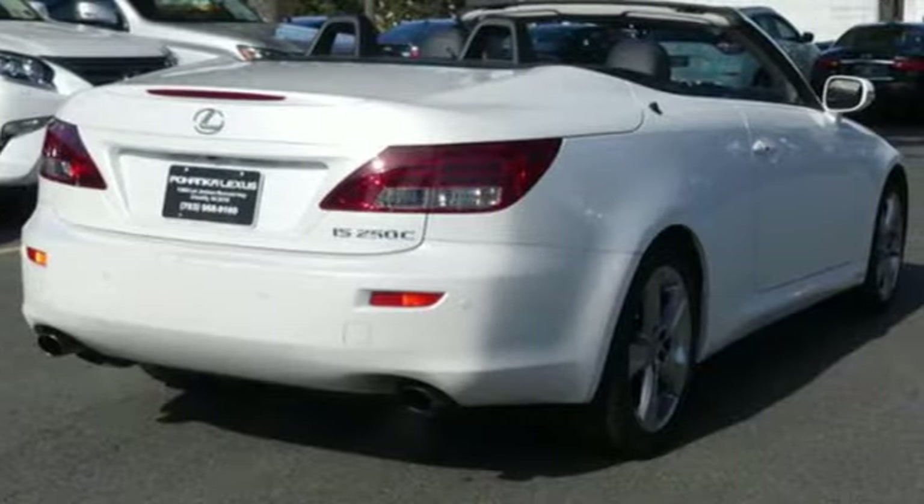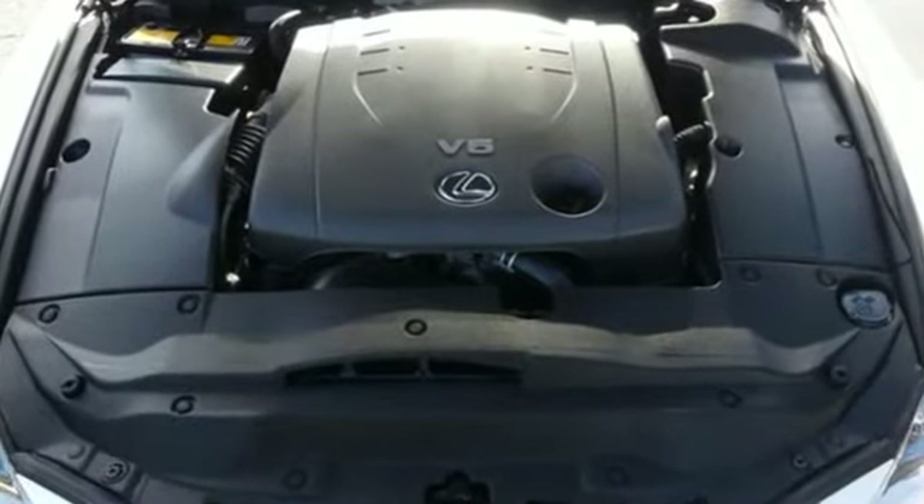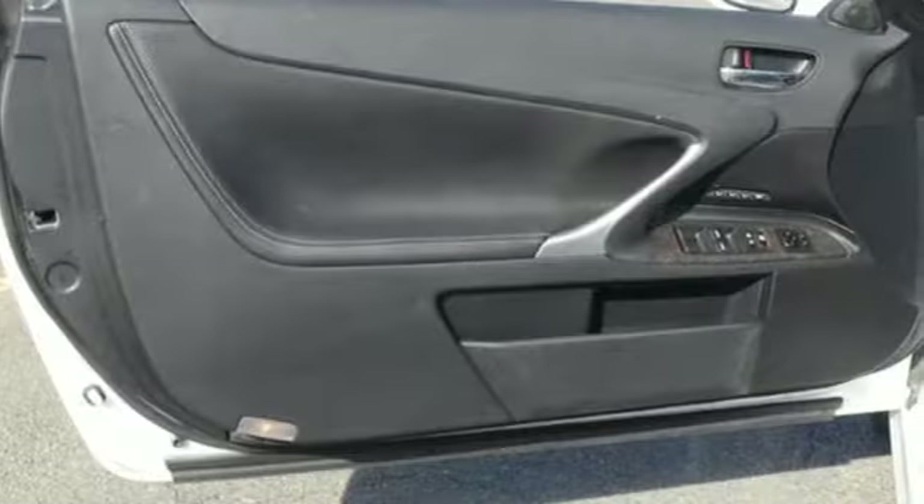New Car Test Drive found the ride quality to be nice and relatively comfortable, though not soft over bumpy neighborhood streets and decaying freeways. The top is very easy to operate.